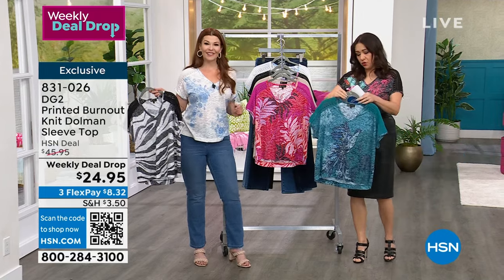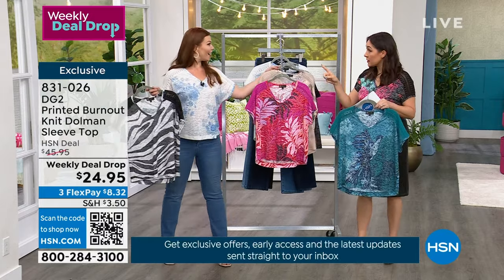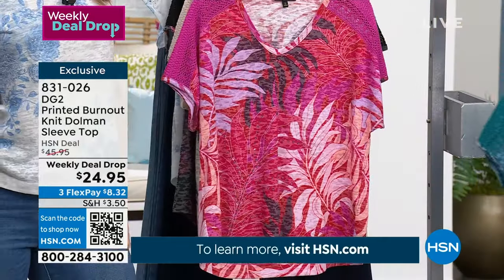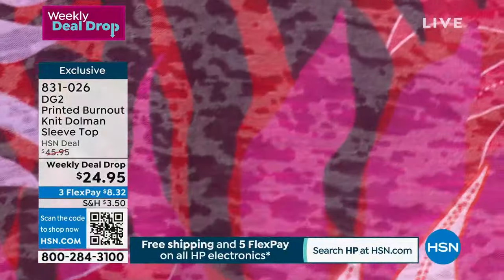My Beige Butterflies sold out of extra small, and the Teal Lace Birds sold out of 3X — but we did go up to 4X in extended sizing on this one, which we don't do on all our tops. We wanted everybody to have fun with this shirt this season.